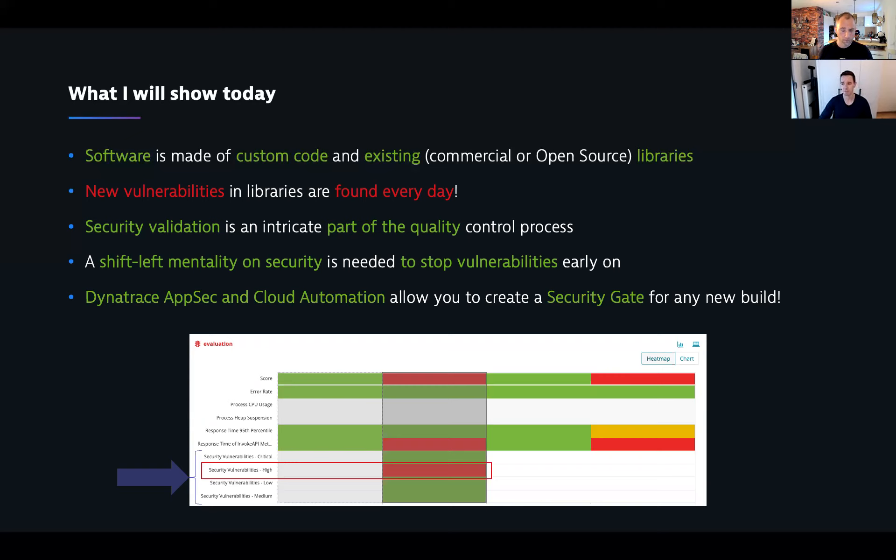What this screen also shows is that the definition of quality when evaluating a release is no longer just constrained to error rate or performance response time. You now include security — are there any high or critical vulnerabilities? Because if we have any, this needs to impact the quality score, and therefore we need to make a good decision on whether to move this forward. With cloud automation, we can pull in performance, functionality, and security data and automate the decision.